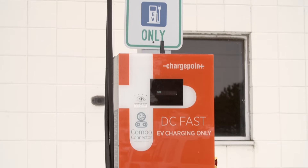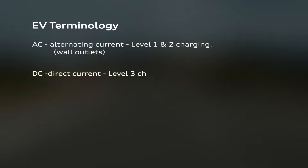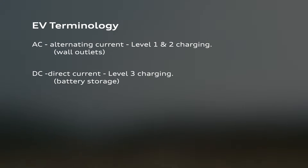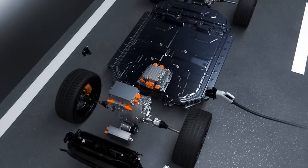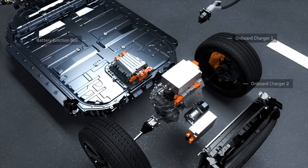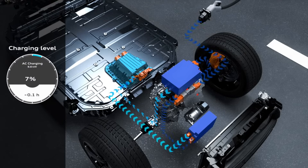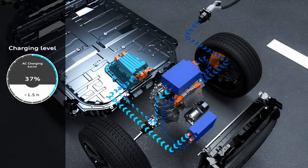Unlike the varying current of AC, direct current or DC flows in a constant direction. Batteries store energy and ultimately supply power to devices using DC. e-tron's battery is DC and it uses sophisticated onboard power electronics to convert power between DC and AC so that it can be used by e-tron's electric motors or e-machines. Those same power electronics also take the AC power from a Level 1 or Level 2 charger and convert it to DC so it can be stored in the battery for later use.